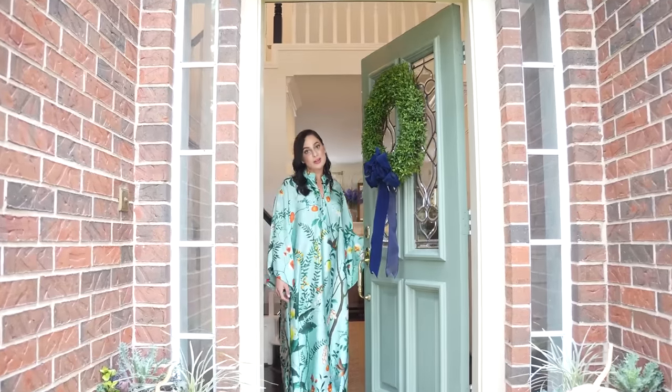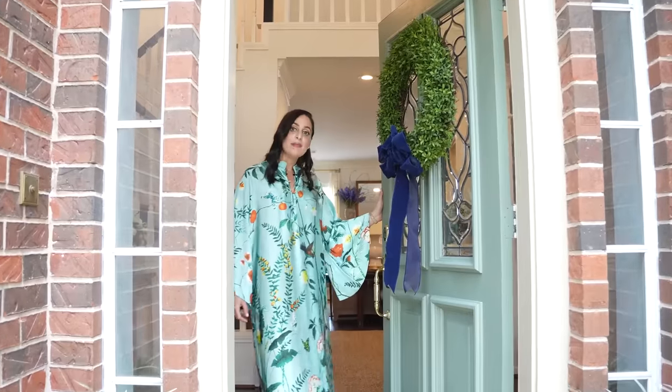Hi Homeworthy, I'm Angela and welcome to my home in Texas. Come on in, I'm excited to show you around.